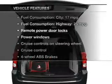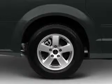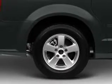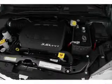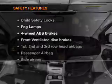Enjoy these notable features included in this vehicle: power door locks, power windows, cruise control, AM/FM stereo with CD player, satellite radio, power mirrors, and an alarm system.